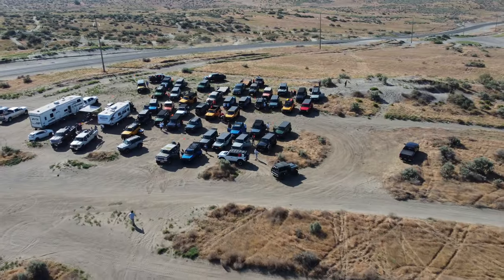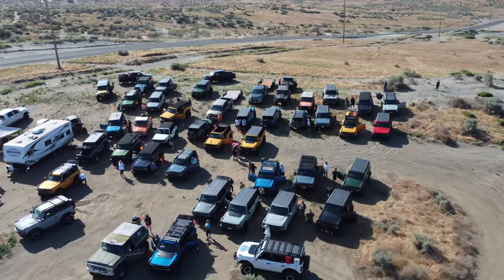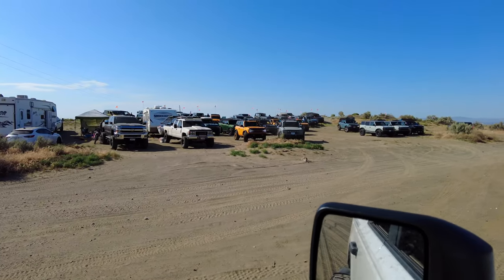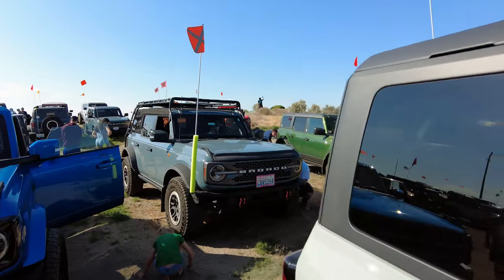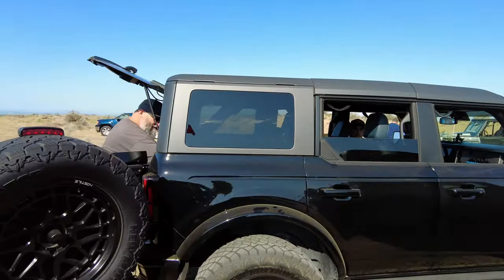We have officially made it to the sand dunes. There's a lot of Broncos here — like a lot, a lot. Look at that, that is impressive, and even more in front of us with more on the way. It's gonna be a great day. This is wild — we got Bronco after Bronco after Bronco. Look at all of these Broncos! Hey, good morning.